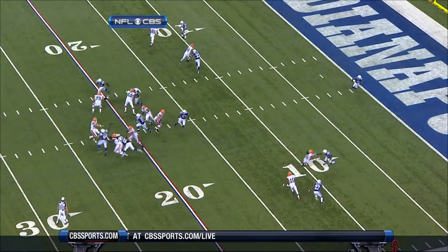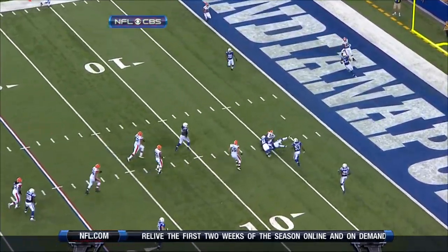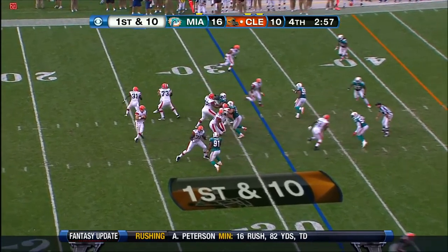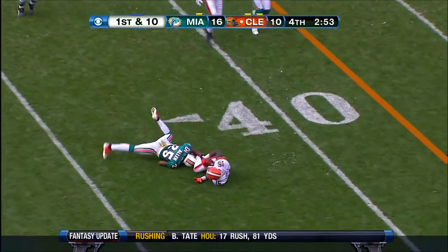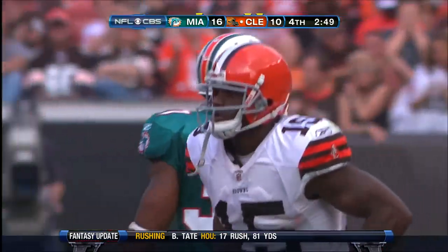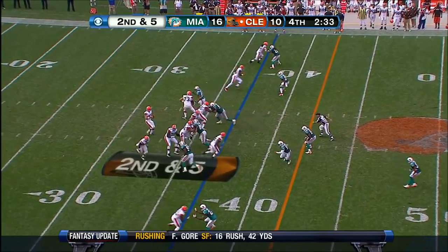He's going to wait on Cribs to clean out. You can see right there, really a nice job by Greg Little — but that makes a mental mistake. It's only underneath stuff. Greg Little, he was a top running back before he went to North Carolina. That is his sixth catch of the year.